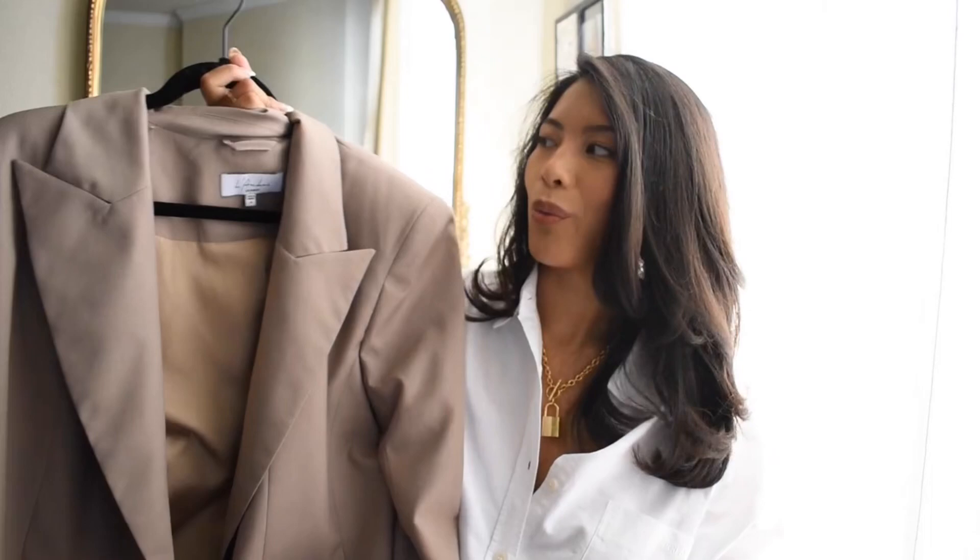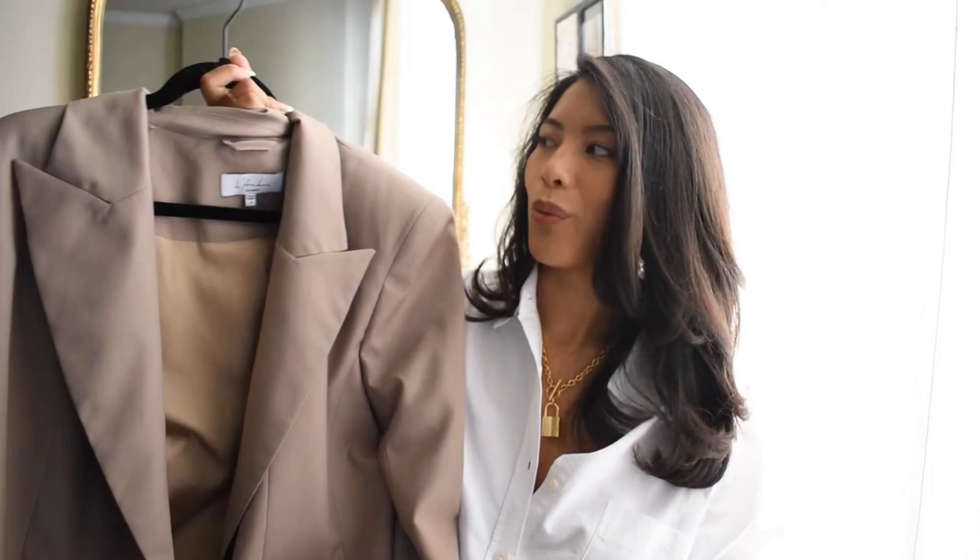I absolutely love this blazer and I wear it all the time. I definitely recommend going true to size if you want the oversized look, but you can size down for a more fitted look. I've linked it in the description box and it's currently on sale, so I recommend it if you're interested.